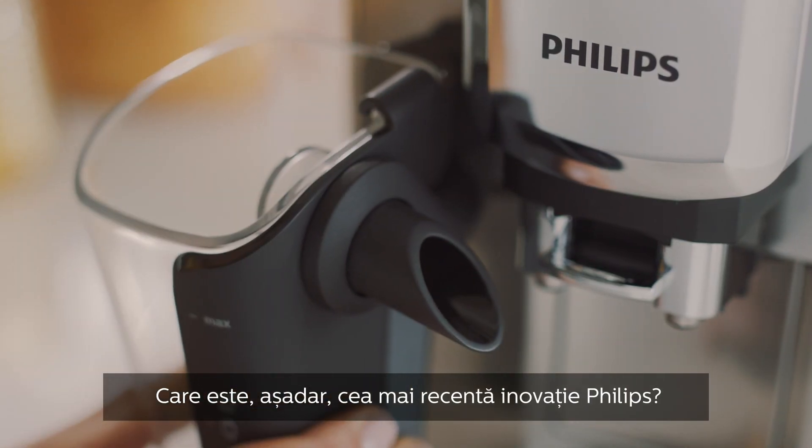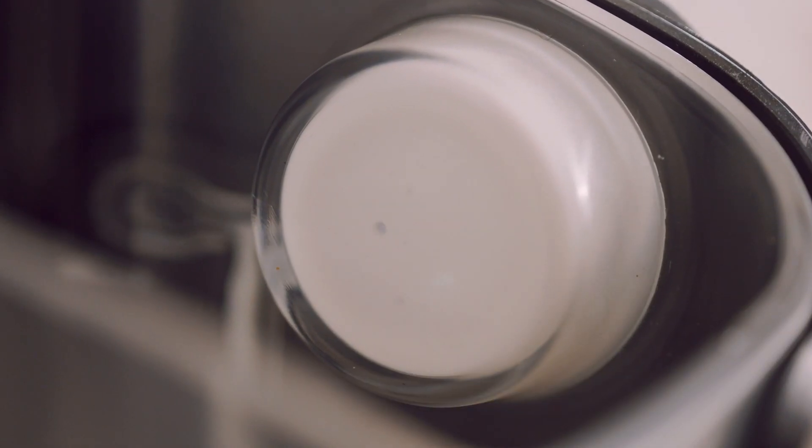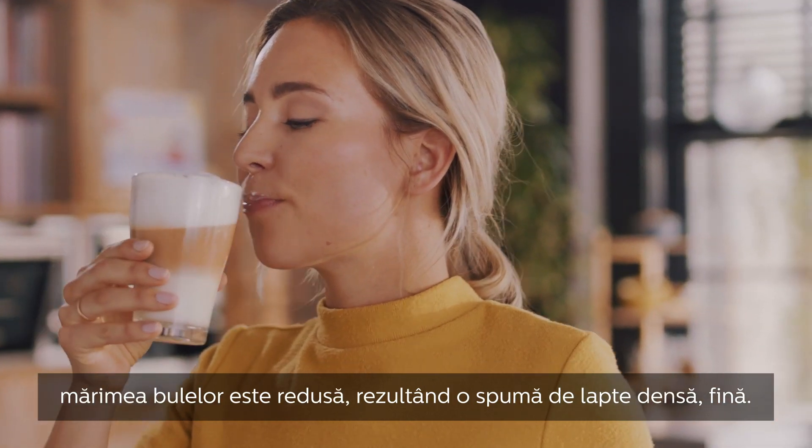So what is the incredible innovation from Philips? The innovative Latte Go milk system. Thanks to the high-speed frothing chamber, the size of the bubbles is reduced, resulting in a dense, silky-smooth milk foam.